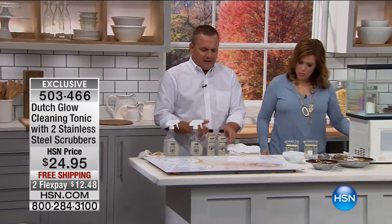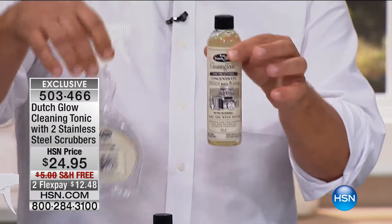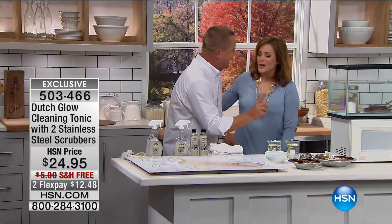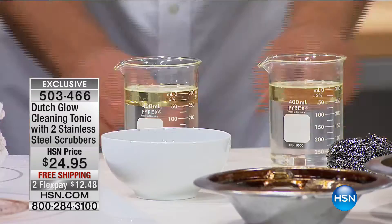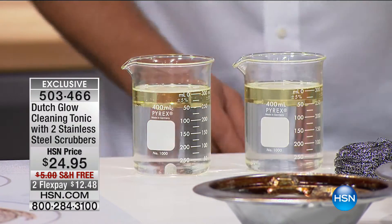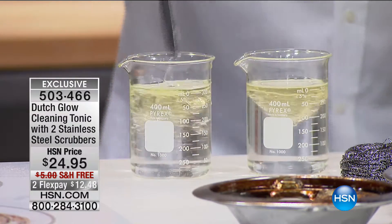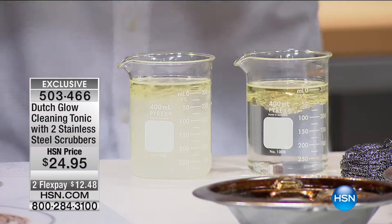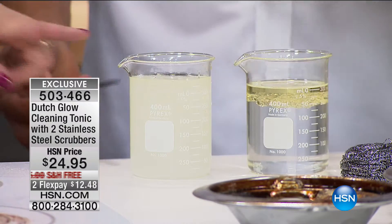With Dutch Glow's cleaning tonic, you take one ounce of the cleaner, pour it into the bottle, fill the rest up with water. The way it works is it makes water wetter. Think about that — cooking grease is the hardest thing to clean in the kitchen. I've got two beakers filled with water, and we've added cooking oil on top. We all know water and oil don't mix — but watch what happens when you use Dutch Glow. I'm going to pour about an ounce into this one and watch what happens: you can see how it absorbs that oil, it absorbs the grease.